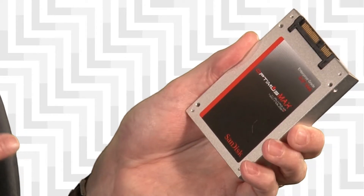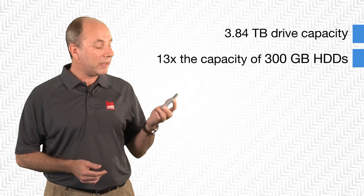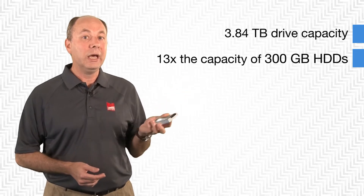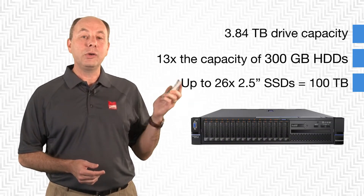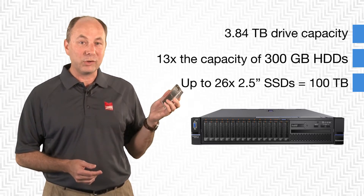This particular one I've got here is the 3.84 terabyte drive, and that's a significant capacity. If you compare this to typical hard disk drives, those are only 300 gigabytes — this is 13 times larger capacity. In fact, in a server such as the 3650 with 26 of these, you can have up to 100 terabytes of storage capacity just internally to one server.